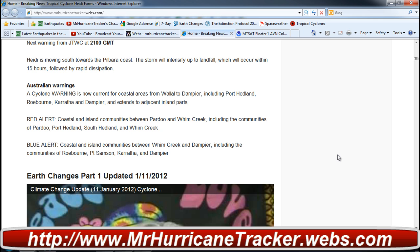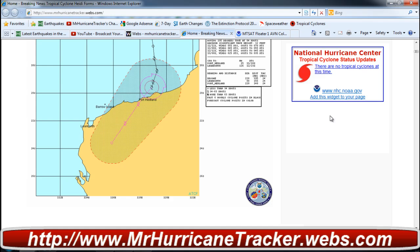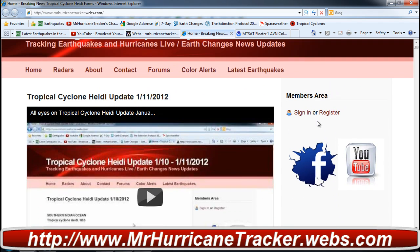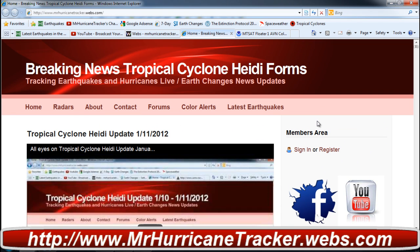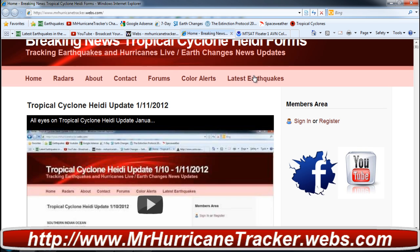Check out those warnings and updates on MrHurricaneTracker.webs.com. I will attempt to post further updates as they become available. We are on condition red due to possible — actually confirmed — landfall in Australia for this storm system. For my subscribers in Australia, thank you so much for watching and supporting me. Don't forget to check out the Facebook page on the website — just click the Facebook image and it will take you straight to the Facebook page.